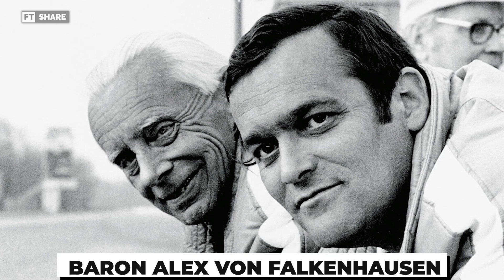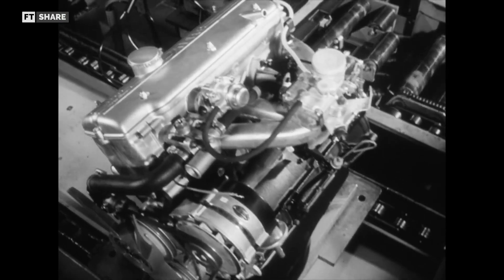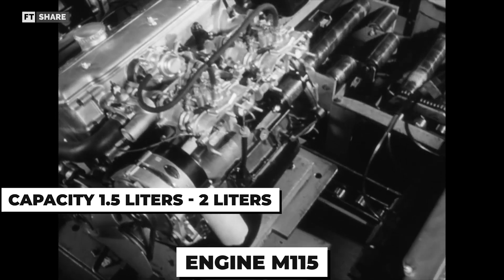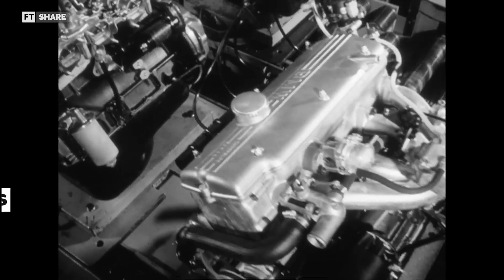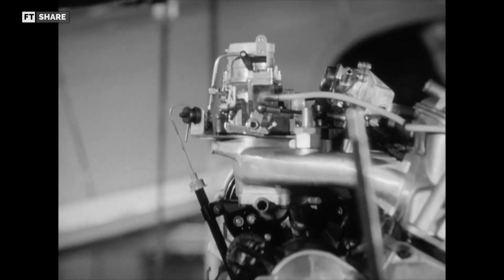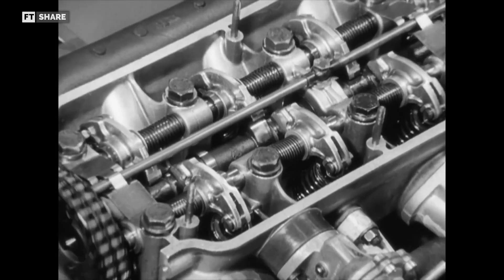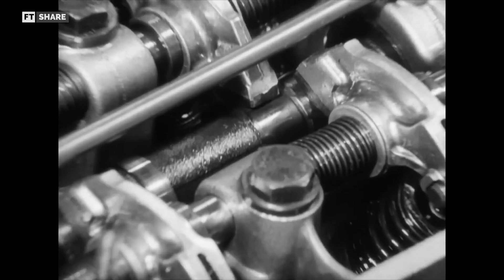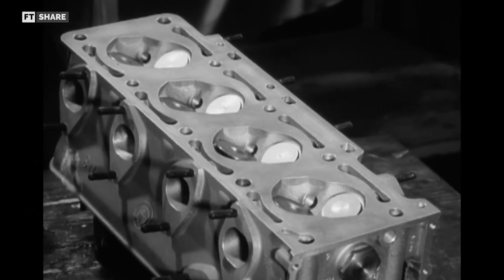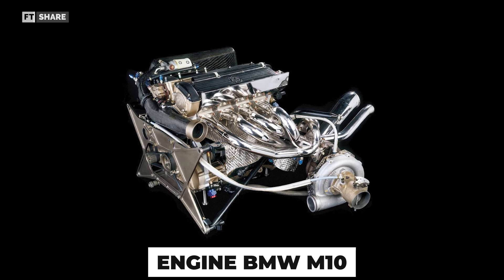He designed a new inline four-engine for BMW that was originally meant for everyday cars. This engine, known as the M115, started with a capacity of 1.5 liters but could later be increased to 2 liters. The engine block and cylinder head were made from aluminum, which helped it to be both strong and durable. The M115 was built to last, with a robust structure including a five-bearing crankshaft and a single camshaft head driven by a chain. It also has a hemispherical combustion chamber to achieve optimal combustion efficiency.